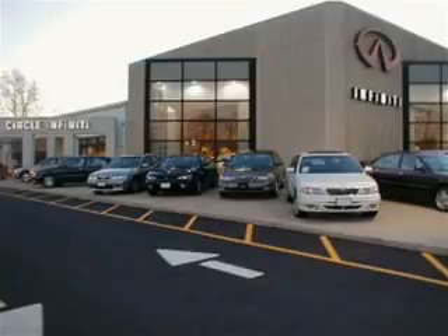At Circle Infinity, you'll find a number of ways that we make customer service the basis of buying and owning a car. Come on by and you won't be disappointed.